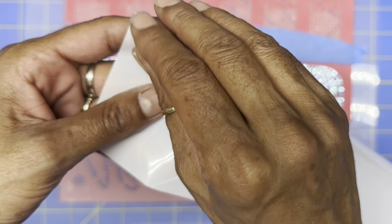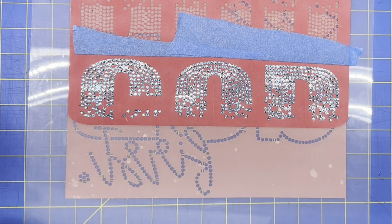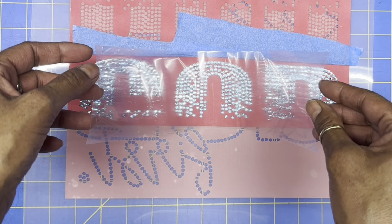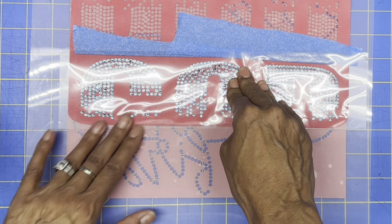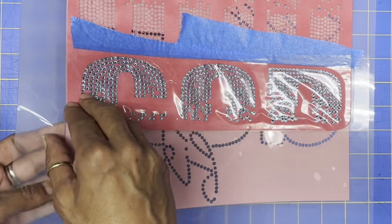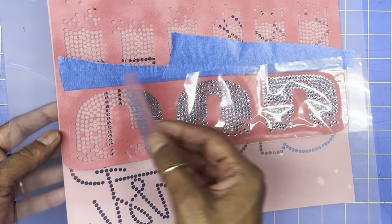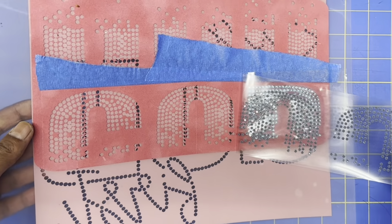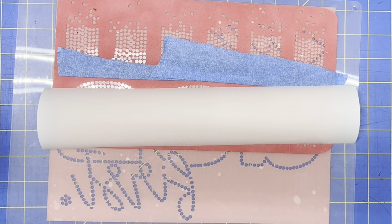I cut a piece of transfer tape three inches wide and now I'm just going to transfer this onto this section. That looks good — none of them moved. Now I'm just going to pick this up, put it back on the transfer, making sure everything looks good. They all came up, so now I'm going to put this on the transfer and then do the next step.